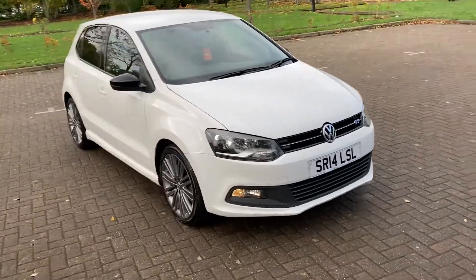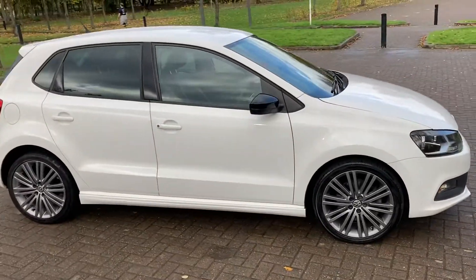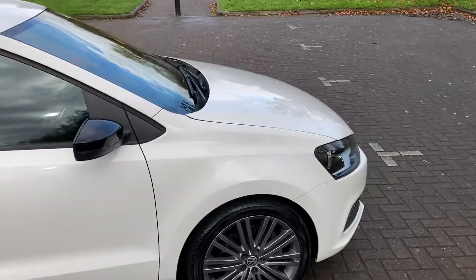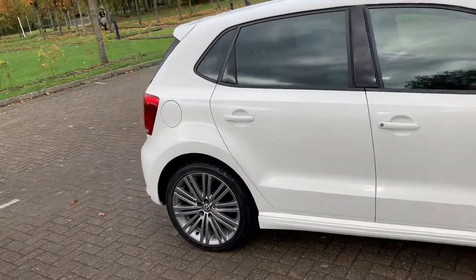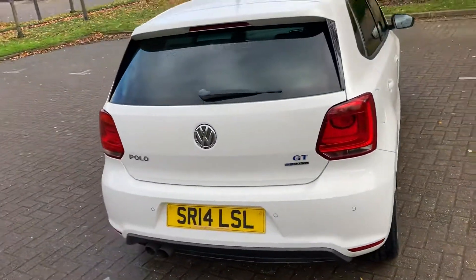14 Reg VW Polo, it's the 1.4 GT. As you can see it's five doors, finishing white, it's got 17 inch gray alloy wheels, rear parking sensors.